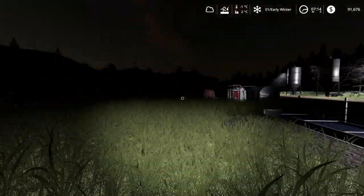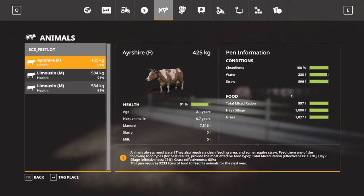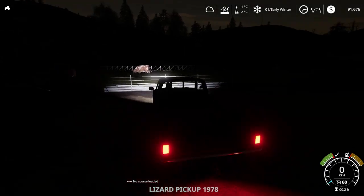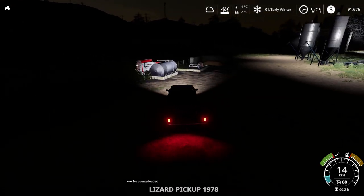They're not making a lot of money yet, but hopefully once the health goes up it'll be a little bit better. When winter hits, they're going to start eating more, so we need to make sure we have enough food. This pen requires 9,233 litres of food to feed its animals for the next year.